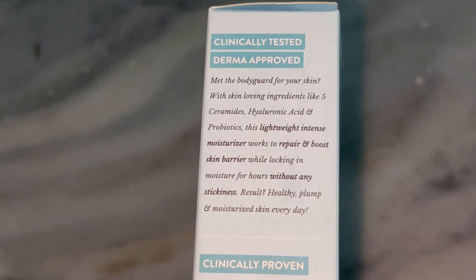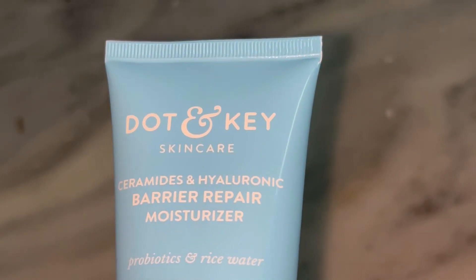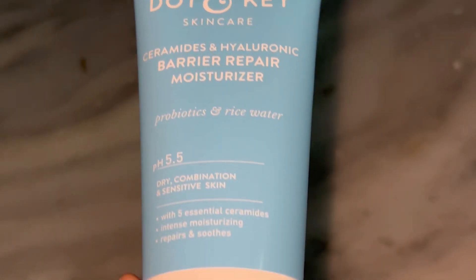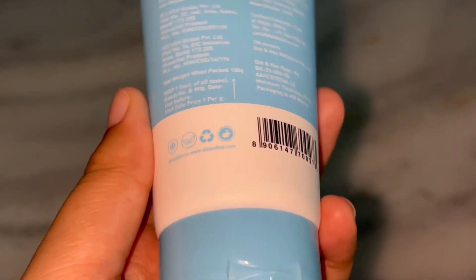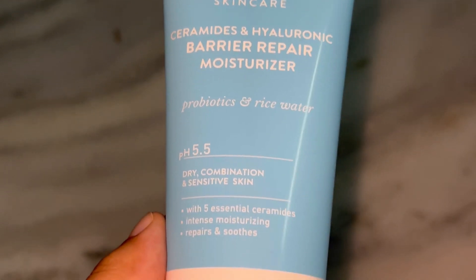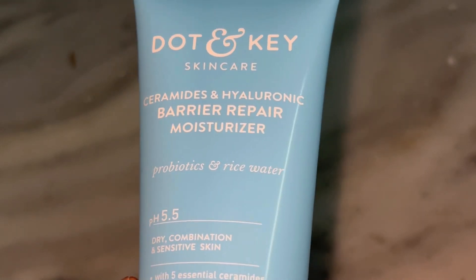So how do you use it? It's really simple. After cleansing and toning, just apply a small amount to your face and neck. I like to use it in both my morning and night skincare routines. It works perfectly as a night cream but it's also lightweight enough to wear during the day under makeup or sunscreen. The best part — it layers beautifully. I haven't experienced any peeling or issues when using this alongside my serums or SPF.